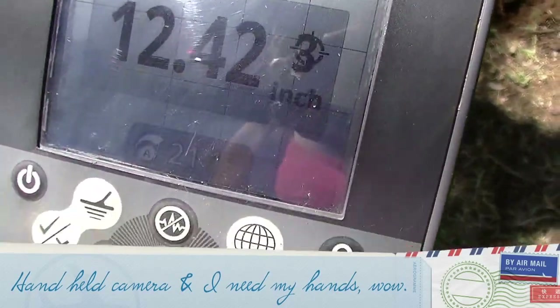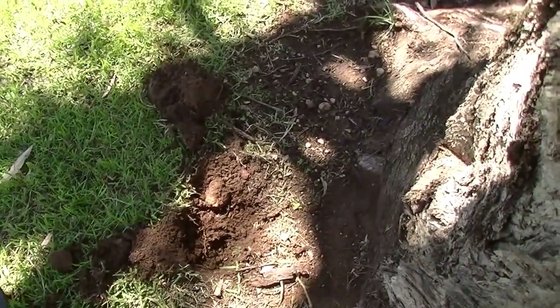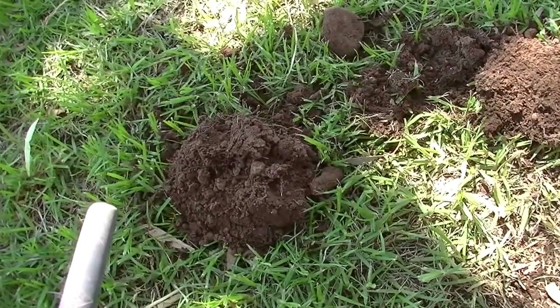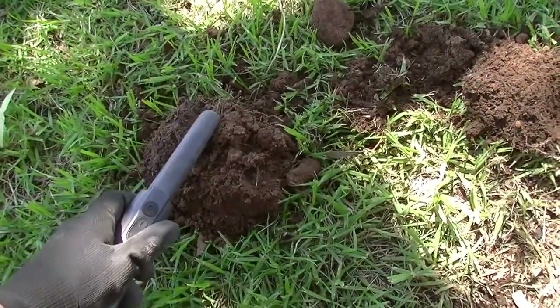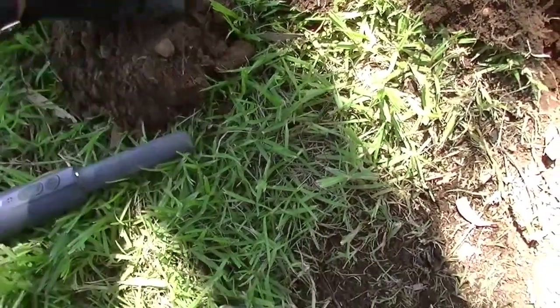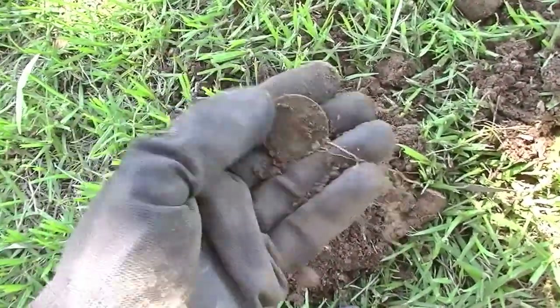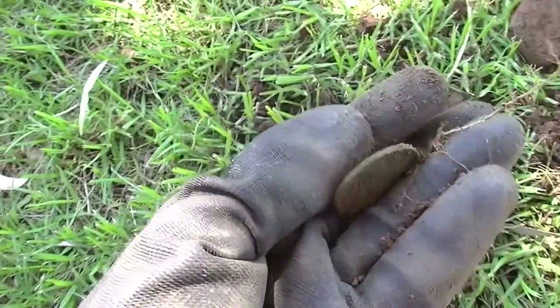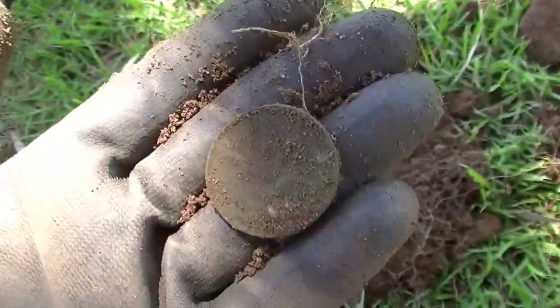I'm bringing up a solid 1242 from that hole. Excuse me, I only have a handheld camera, not a GoPro, and I'm right-handed. My 1243 is in here — looky look at what I have. I'll clean that up and show it to you again.